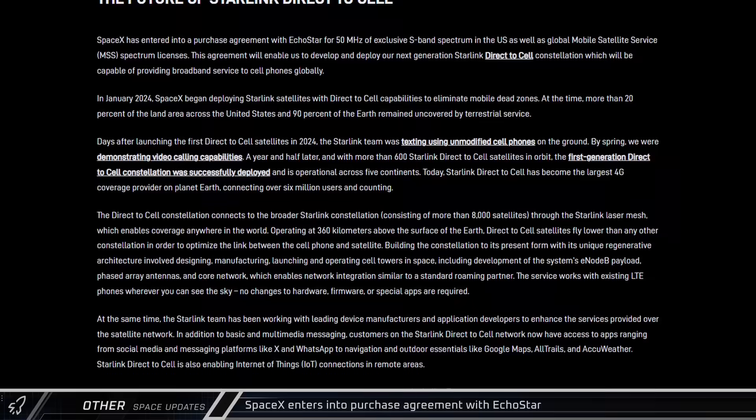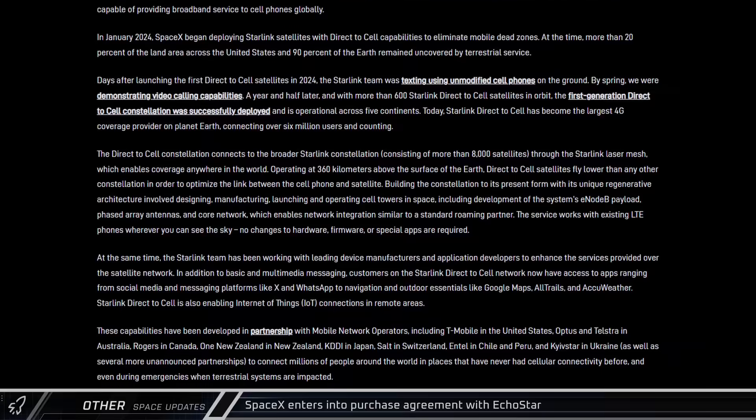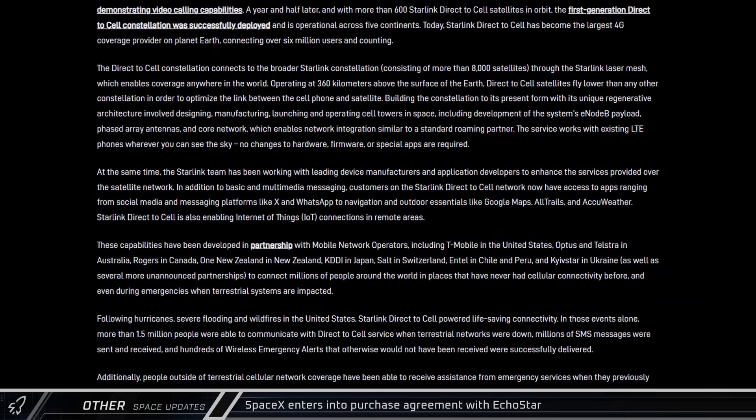EchoStar will also receive access to the Direct-to-Cell network for their Boost Mobile customers. In return, SpaceX will get 50 MHz of exclusive S-band spectrum in the United States, as well as global mobile satellite service licenses from EchoStar.